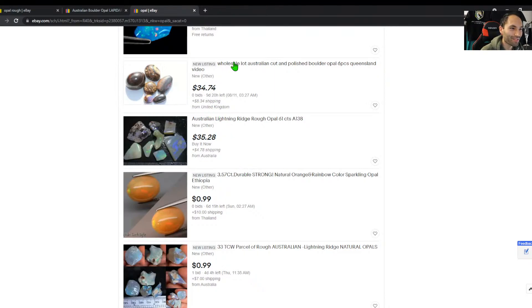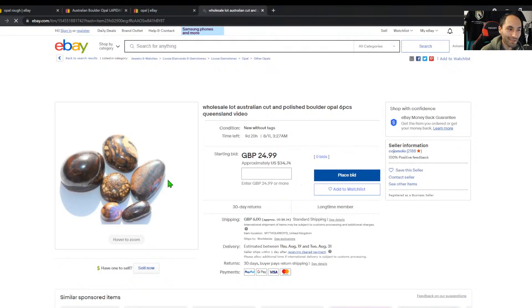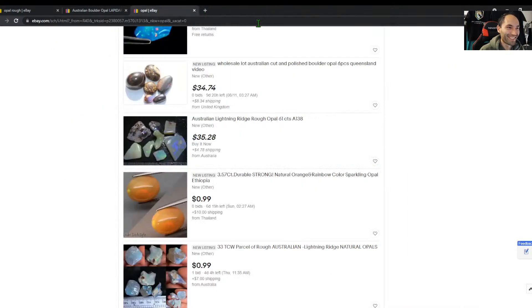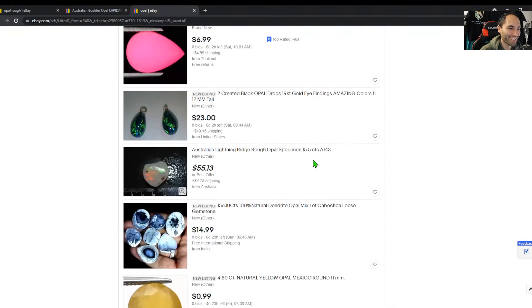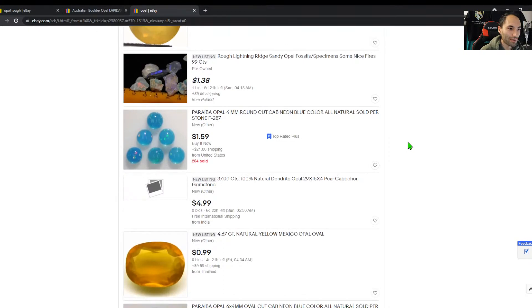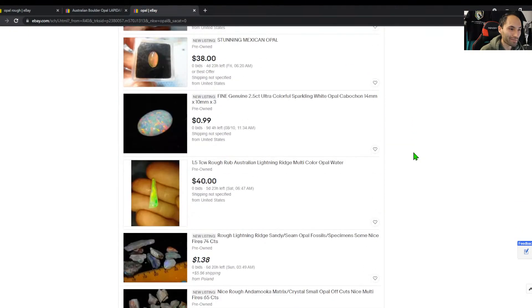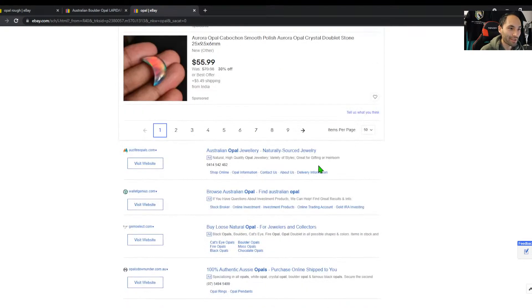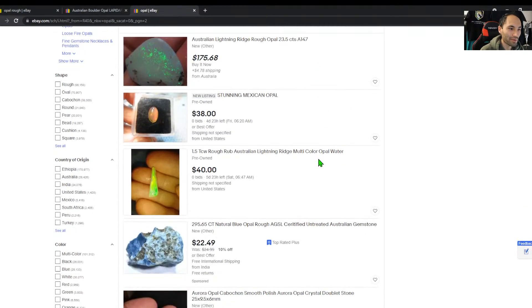Shout out to all the UK people. I'm not liking the US eBay listings as much as I was the Australian ones — I think I'm going to go back. There seems to be a lot more synthetic and Ethiopian coming up now. Here's one: 'Created black opal' — 'created' is the first word in the title, which is what I would do too if I was creating opal. So I'm going back to Australian eBay.